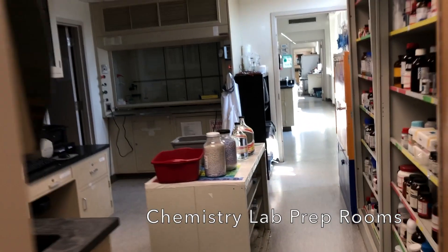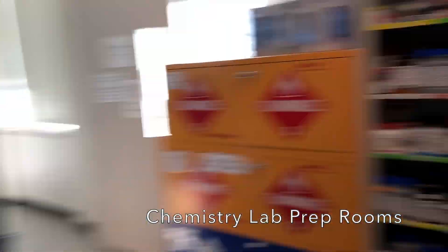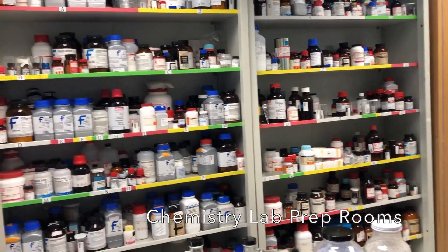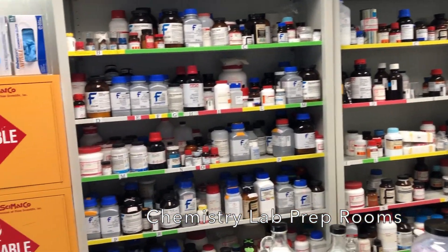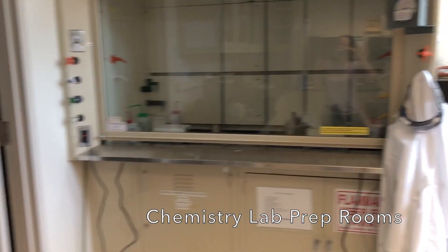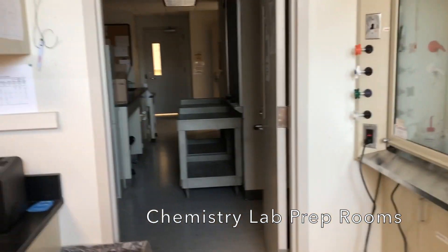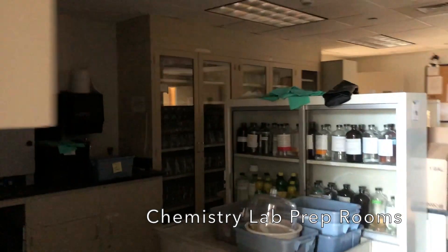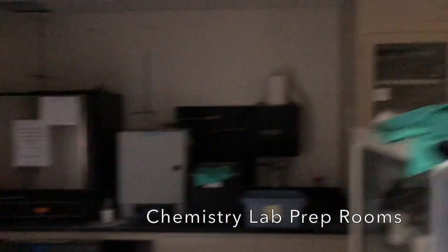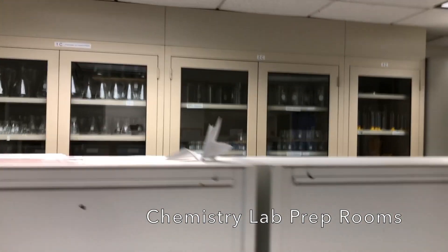Moving on into this room, this is one of our prep rooms and storage labs. You can see all of our chemicals that are stable for regular shelf storage live here, or most of them. This is where our instructional support technician makes the solutions that are used in various labs. Various glassware sources and things like that.